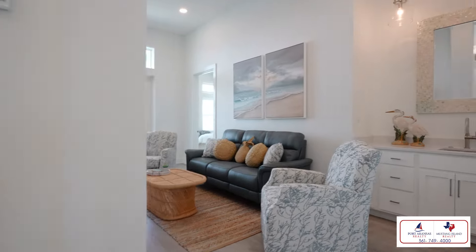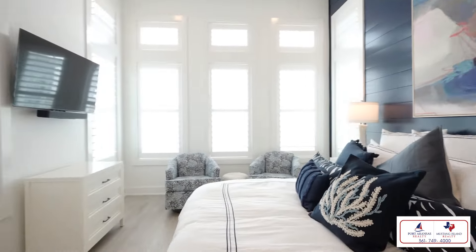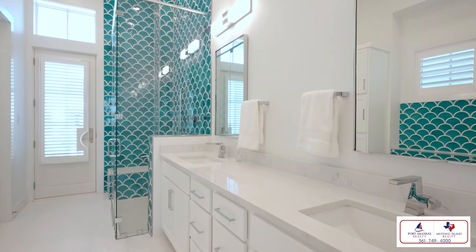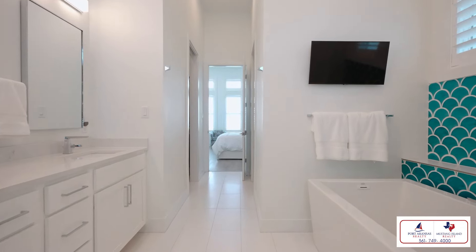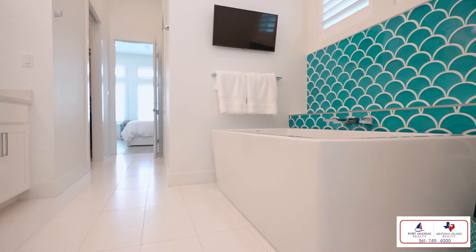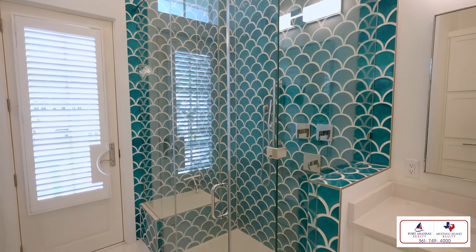On the second floor, you'll find the spacious primary bedroom with a luxurious ensuite bathroom. With five AC systems installed throughout the house, you'll always sleep comfortably cool. The primary bathroom features two custom walk-in closets, a freestanding tub, a large glass-enclosed walk-in shower, and a stunning accent of handmade clay tile that exudes crisp yet coastal vibes.